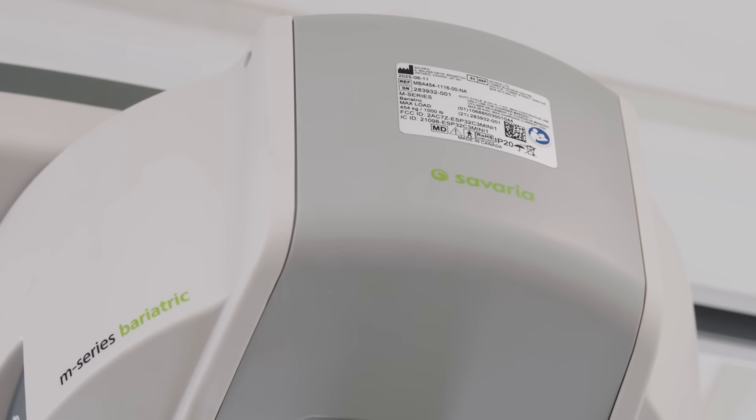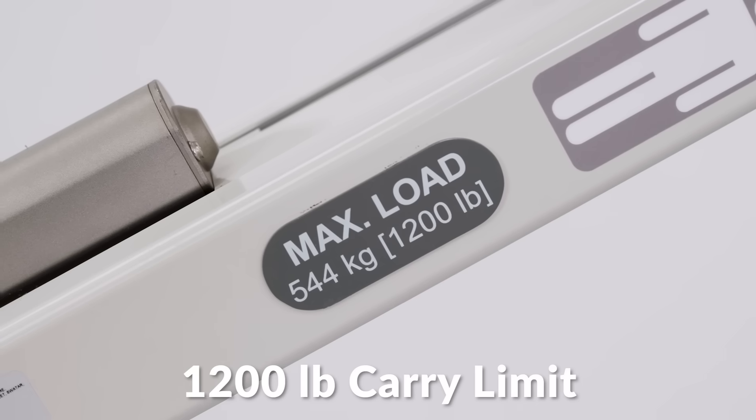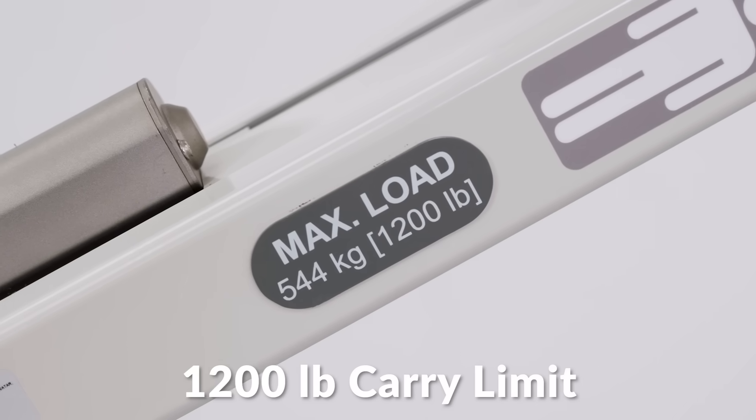In addition to having both of those features, our M-Series bariatric model has additional innovations. For example, it will carry 1,200 pounds in a single unit, which no one else on the market can claim.